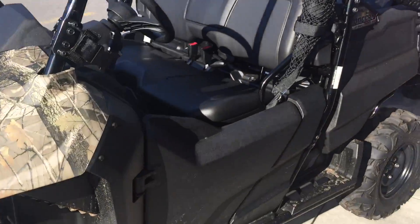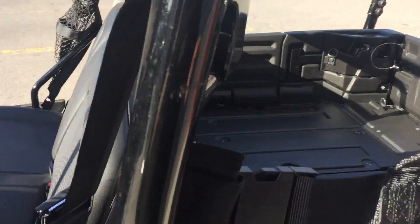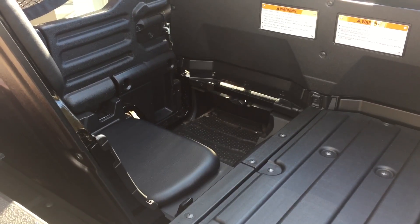Easy to operate, easy to use, very roomy in the back, very simple to open and close the rear seats. It gives you full access to the dump bed when the seats are down, and it gives you plenty of room for four adults.